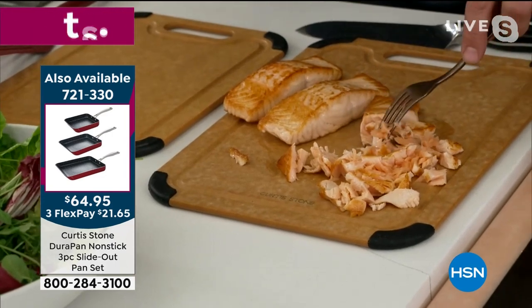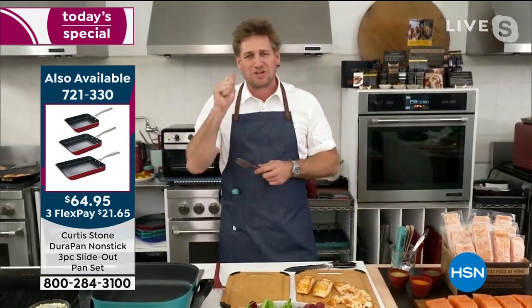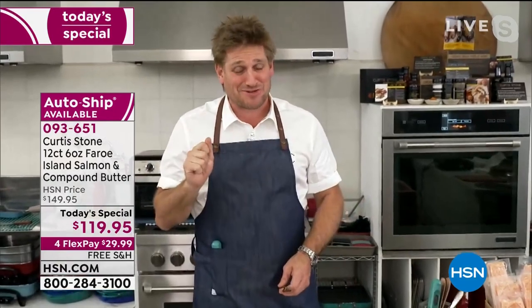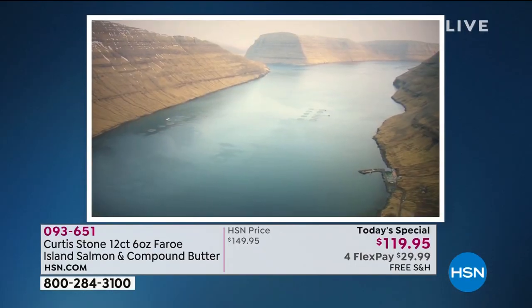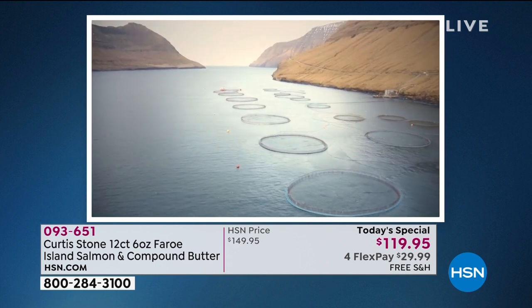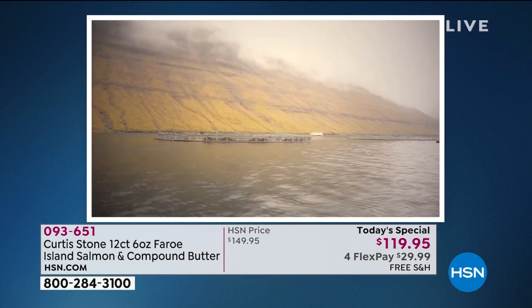Check out this beautiful salmon — you can see how it is just so flaky, so delicious and wonderful, and how deliciously it cooks. The flavor of the salmon is special. It is clean, it is pristine, it tastes just like the ocean. That's what I love about it. Now, Faroe Island salmon comes from the Faroe Islands.